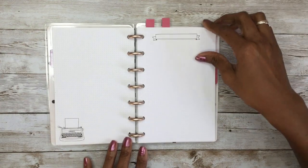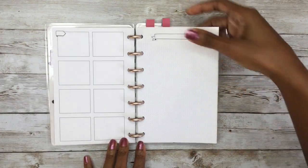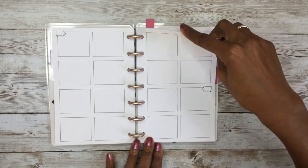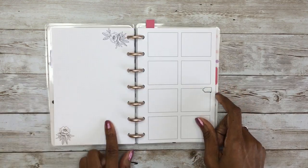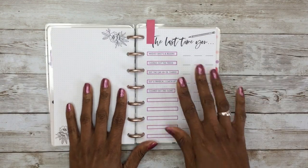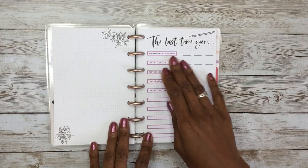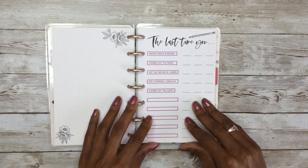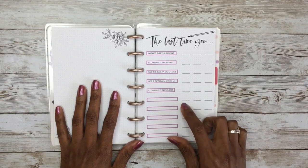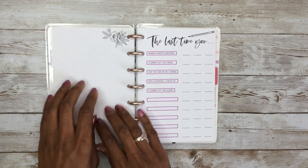This page just has a banner at the top, and on the backside they give you eight boxes, one with a header on it. Then this one looks very similar — they give you those same eight boxes with the header down here, and on the backside, that dot grid with two flowers in the corners. The last preset page is called The Last Time You, where you write in the last time you did certain things like washed your sheets, cleaned out the fridge — things people want to keep track of. I probably won't use this page in my planner, but I decided to incorporate the other preset pages this year.